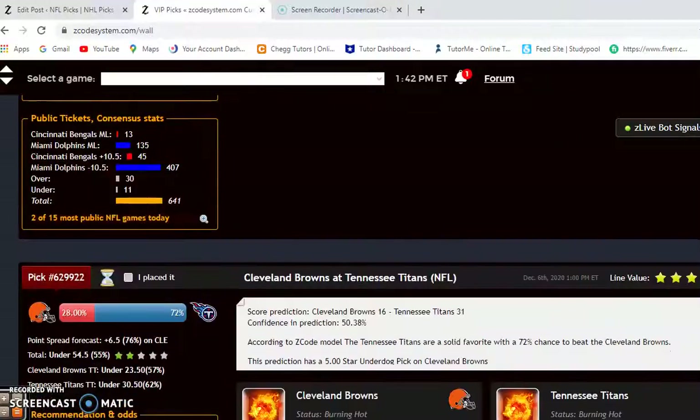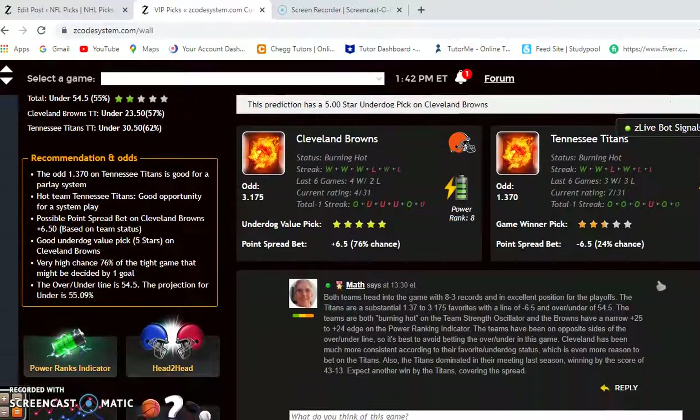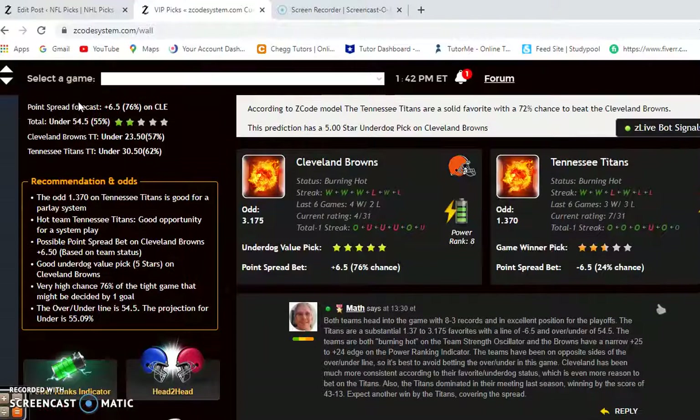The first game we want to look at is the Cleveland Browns and the Tennessee Titans. Both teams head into the game with an 8-3 record, an excellent position for the playoffs. Both teams are burning hot. The Titans are favorites at 1.37 to 3.175 odds, the over-under is at 54.5, and the point spread is 6.5 in favor of the Titans.